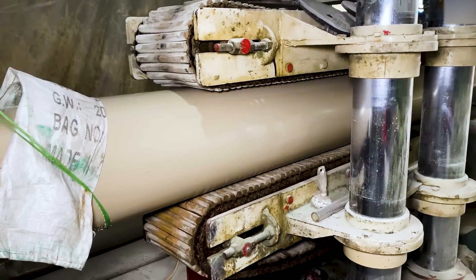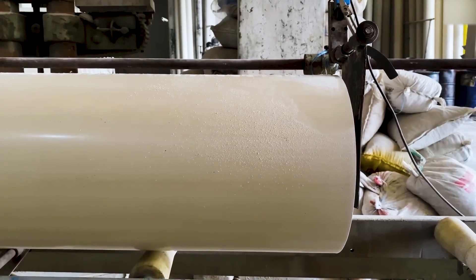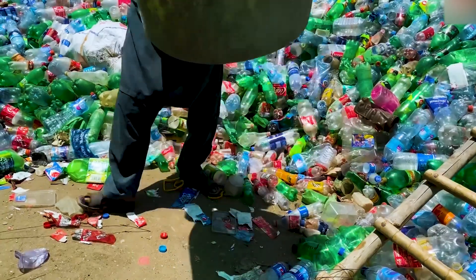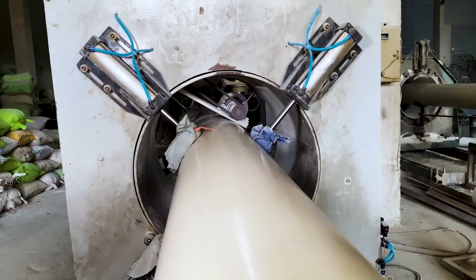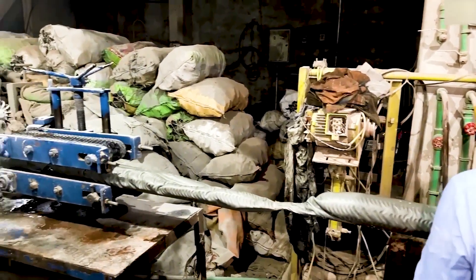But what if we could turn this waste into PVC pipes — the kind used in plumbing, construction, and irrigation? This would not only help get rid of the plastic waste piling up everywhere, but also reduce the need to make new PVC pipes from fossil fuels. It's a win-win solution if we can make it work.